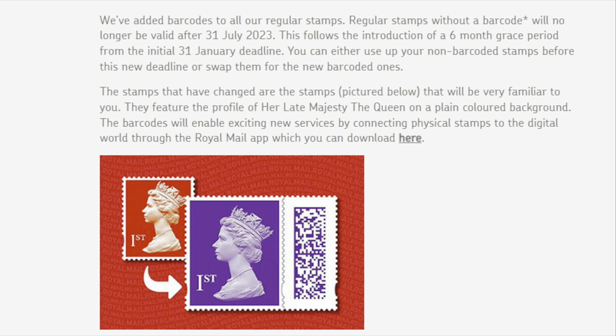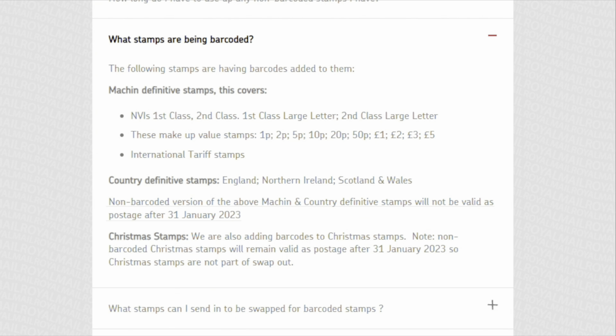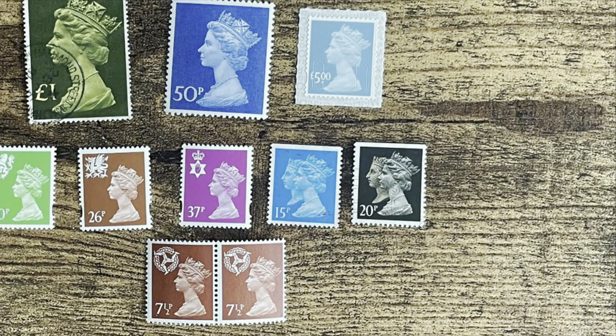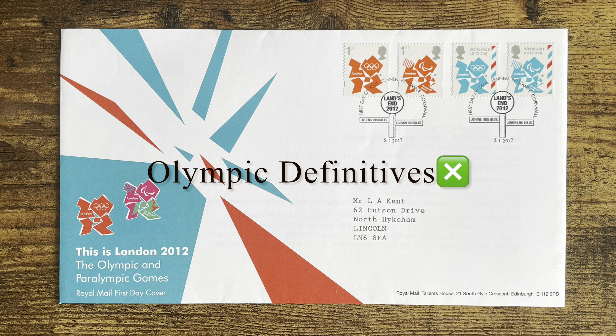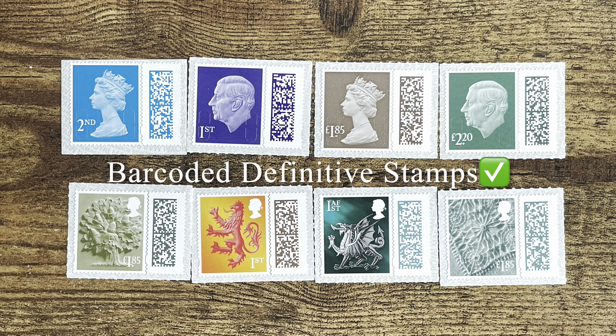Now let's explore which stamps you can and cannot use after 31st July. Royal Mail used the word 'regular stamps', which actually refers to definitive stamps. It is clear that non-barcoded Machin definitive stamps and country definitive stamps will be invalid. Machin definitive stamps are the definitive stamps with the sculpted Queen's portrait designed by Arnold Machin, also including the regional Machins and the double-head stamps. Country definitives refer to the definitive stamps featuring national iconic patterns and the small Cameo head, which gradually replaced the regional Machins since 1999. Additionally, the Olympic definitives issued in 2012 will be invalidated too, as they are eligible for swap out. And of course, the new definitive stamps will be barcoded.